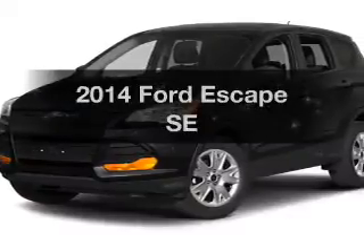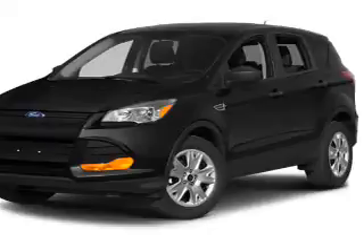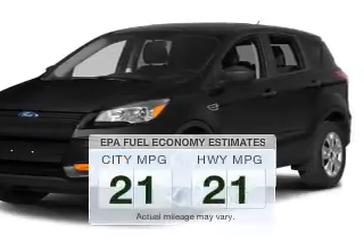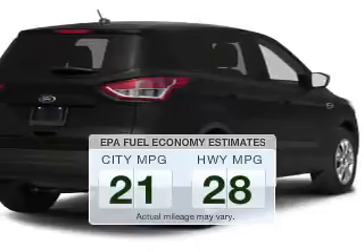Check out this 2014 Ford Escape. If you're looking for an automobile with great attributes, look no further. Save your money and make less trips to the gas station to fill your gas tank when driving this fuel-efficient vehicle.